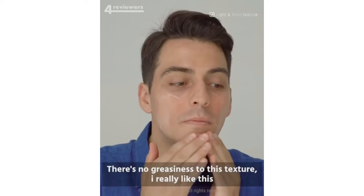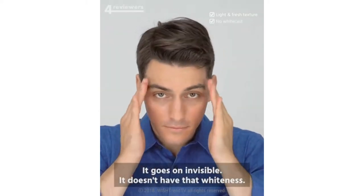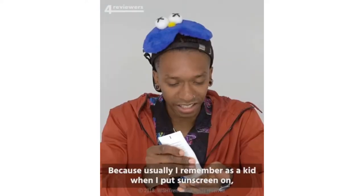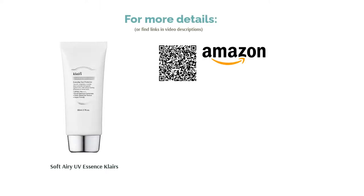Still, for many others, this sunscreen was a holy grail product — it drenched their skin with moisture and effectively protected it from harmful sun rays. After using the product, they noticed that their skin became soft to the touch and glowy. Meanwhile, those with dry, sensitive skin appreciated the non-irritating formula that contained no alcohol and fragrance.